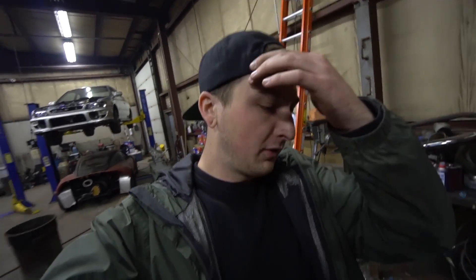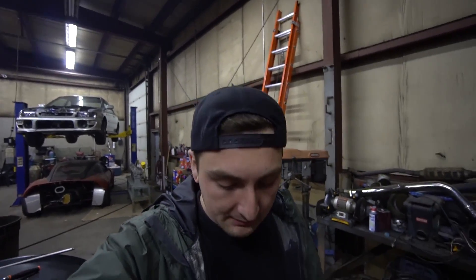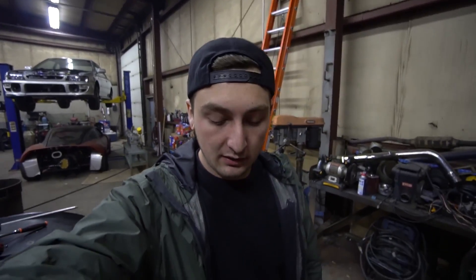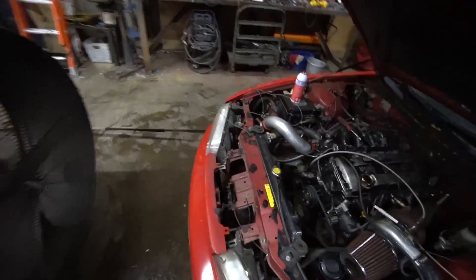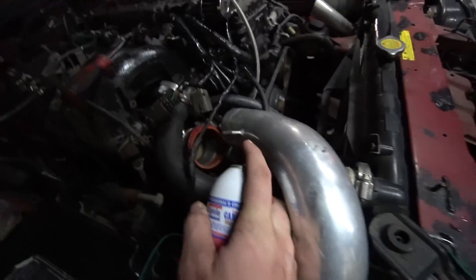The thing won't rip past like four grand — it just breaks up too bad. It does this weird thing where if I unplug the MAF for a second, it'll rev up pretty well. So something's up. I think it's getting too much fuel. The MAF reading's bad — I mean, look at that wiring. So we're just going to unplug the turbo and run it without, and see what happens. I think it's getting too much fuel.